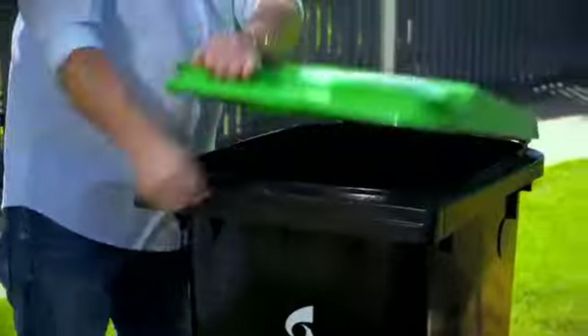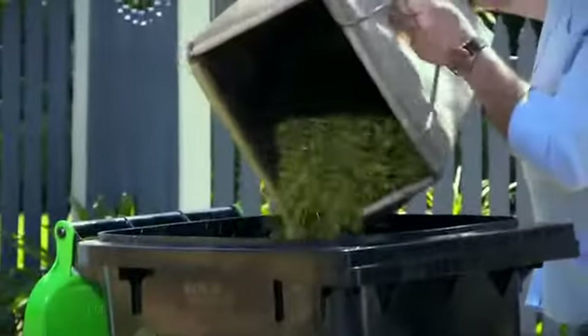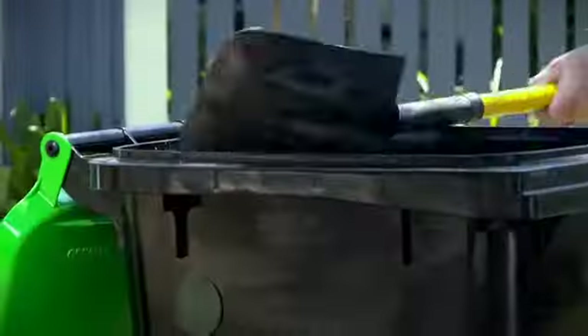This purple bag goes into this green lid bin, along with other green waste such as lawn and garden clippings and animal droppings.